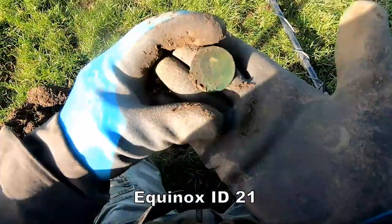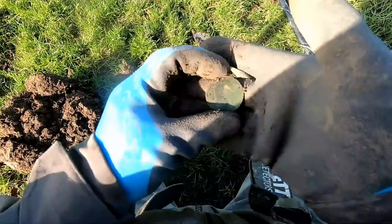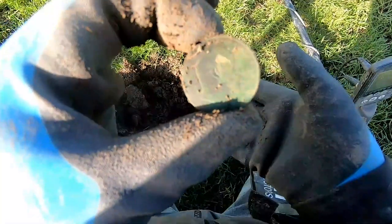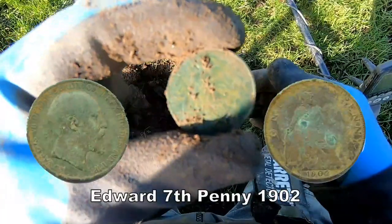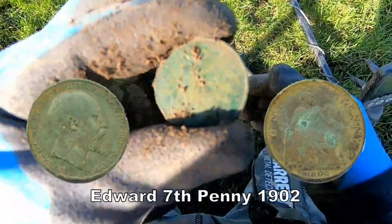Yep, that's it — an Edward the Seventh penny. Like the silver, but just a penny for the moment.